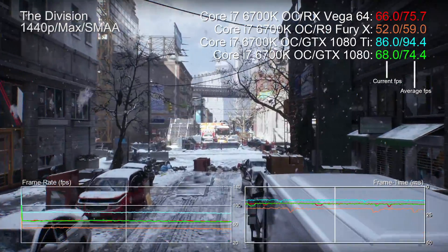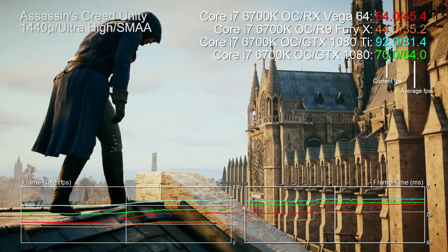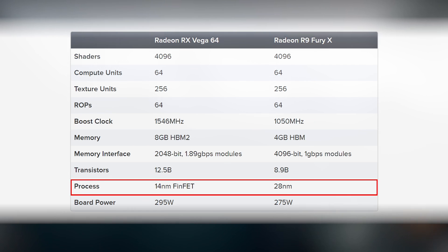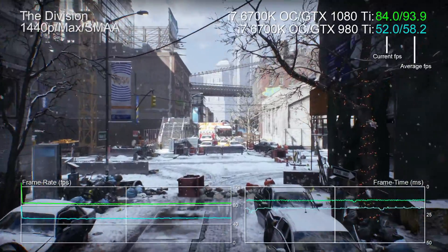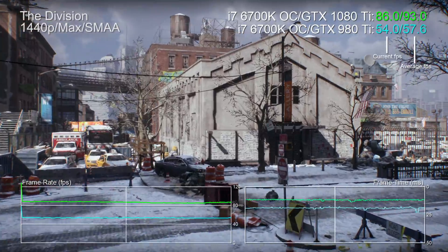With Vega 64 pricing quite a bit higher than the 1080, I'm curious about the extent to which Vega 64 is actually a generational leap judged on its own terms. Forget the 1080 comparisons for a moment — when we factor out the poorer results, Vega 64 is around 27 to 37% faster than Fury X in our testing. That's okay, but when you factor in the process advantage, the transistor advantage, and the boosted clocks, it feels like we should have gotten more. Compare the 980 Ti to the 1080 Ti and you're looking at more like a 60% bump.